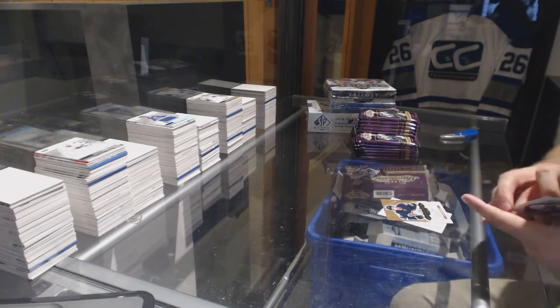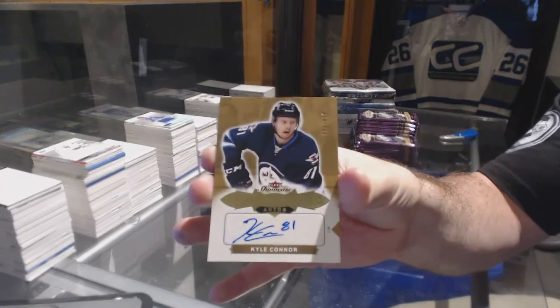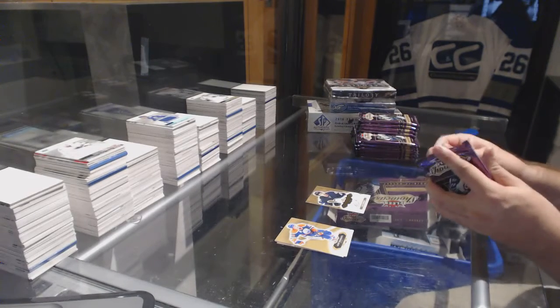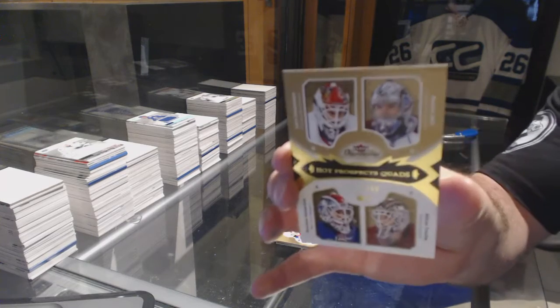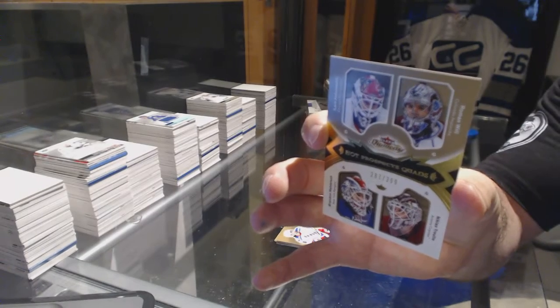We start off with number two, $4.99 autograph rookie for the Jets — Kyle Connor. We've got a quad rookie at $3.99, which we ran between Chicago, Avalanche, Rangers, and Arizona — Johansson.